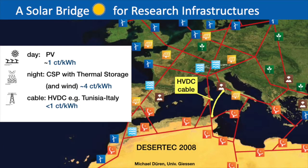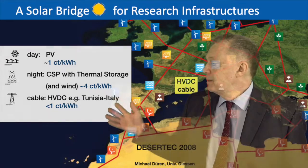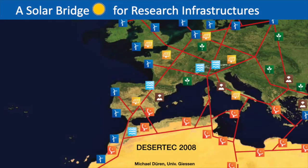The cable from Tunisia to Rome is just one example. You should also have many more cables from other areas, for example from Gibraltar to Spain, or cables to Cyprus or Sicily, and so on.